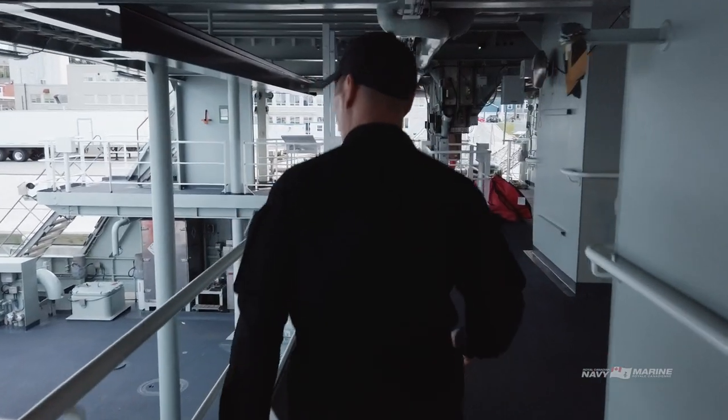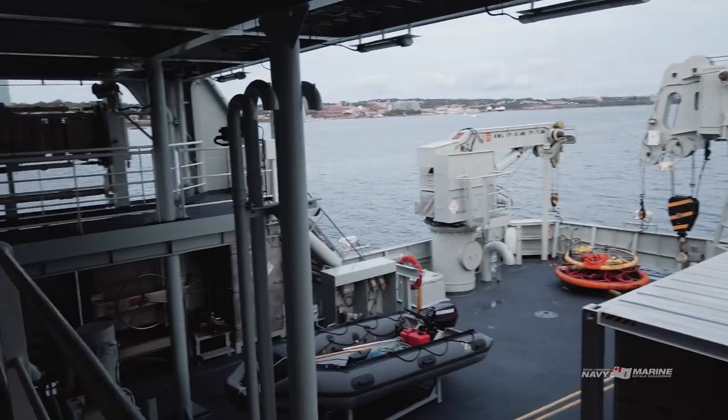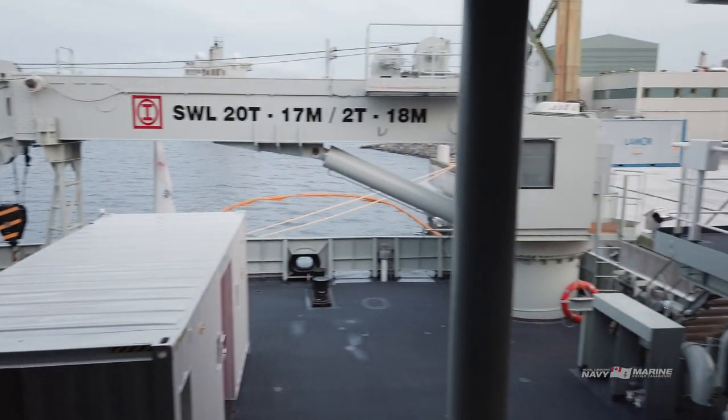Here we are on the quarter deck of the Harry DeWolf. One of the biggest game-changers will be the two cranes. We have a 3-ton crane as well as a 20-ton crane, which allows us to move cargo, boats, and even vehicles on and off the ship as required.